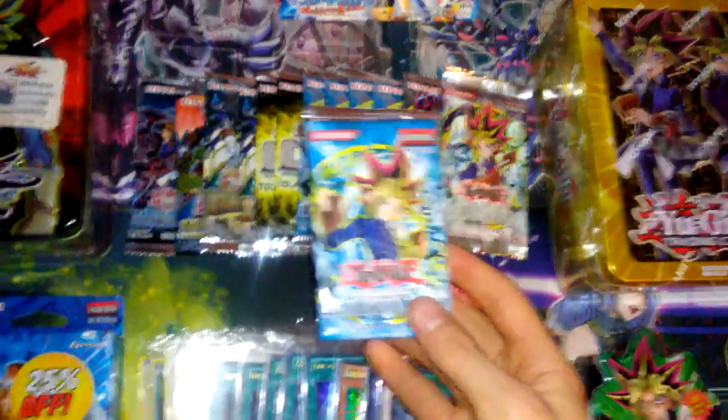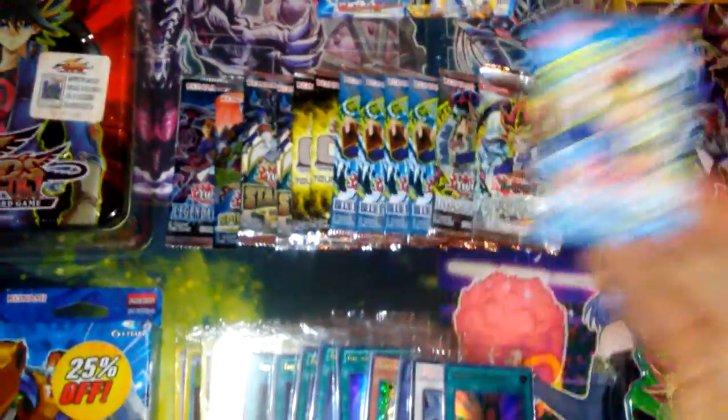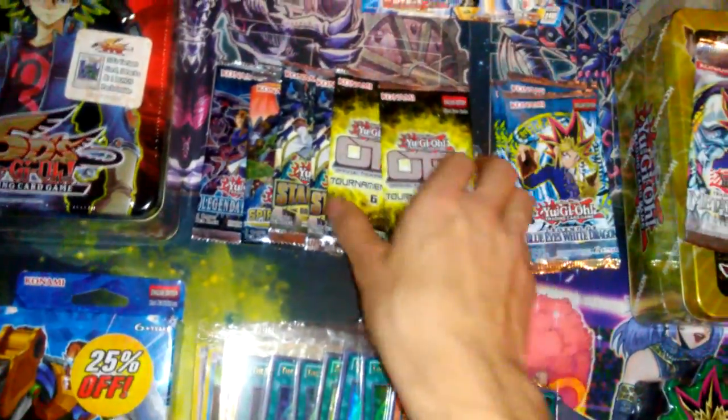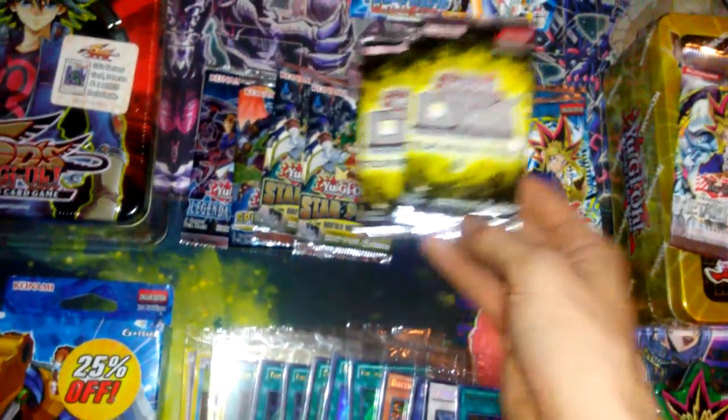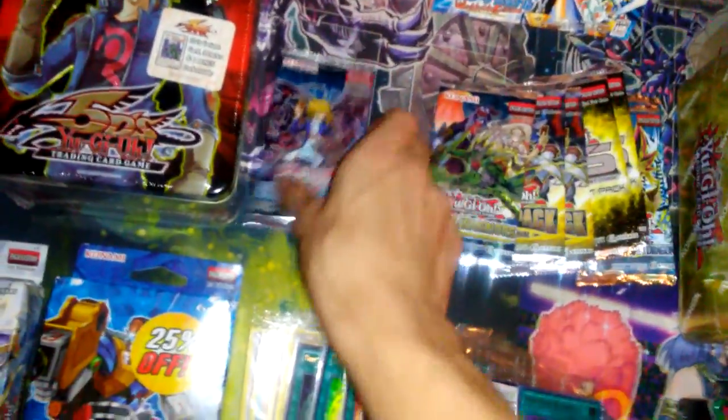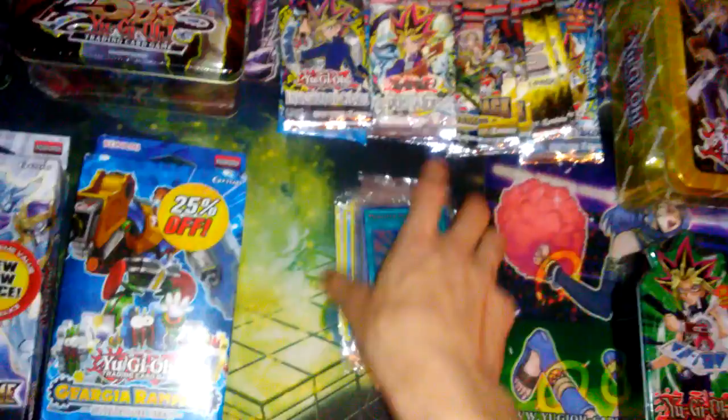We also have some sealed packs: a Spanish first edition Legend of Blue-Eyes White Dragon, a European Metal Raiders, one Invasion of Chaos, four regular LOBs, two OTS Tournament Pack 6, another two packs of Star Pack Battle Royale, one pack of Spirit Warriors, and one pack of Legendary Duelists.